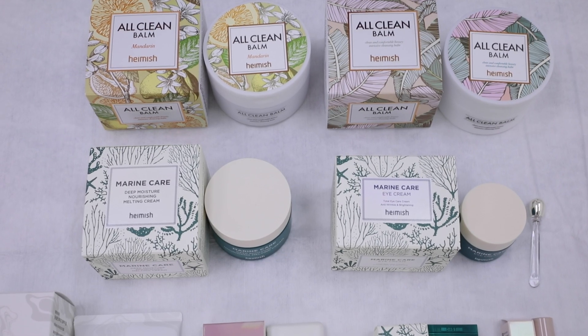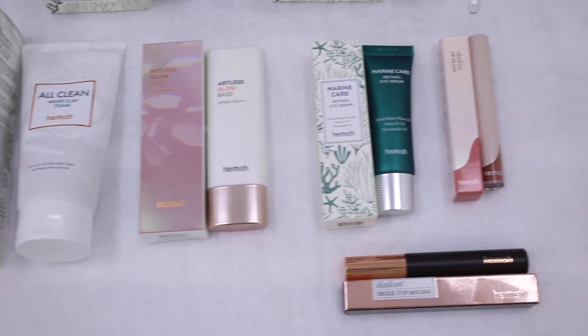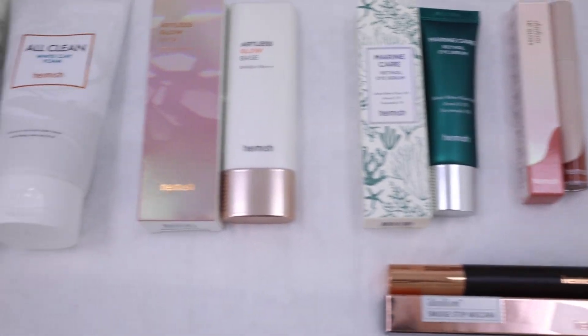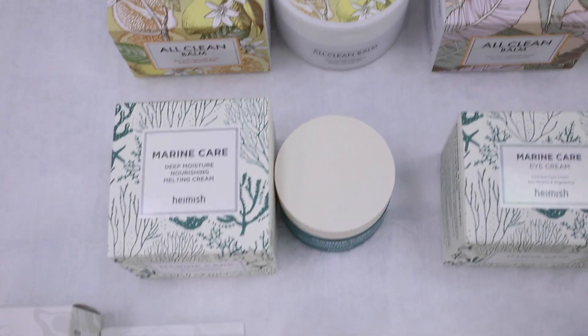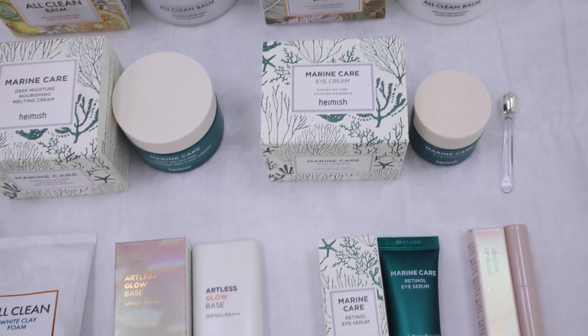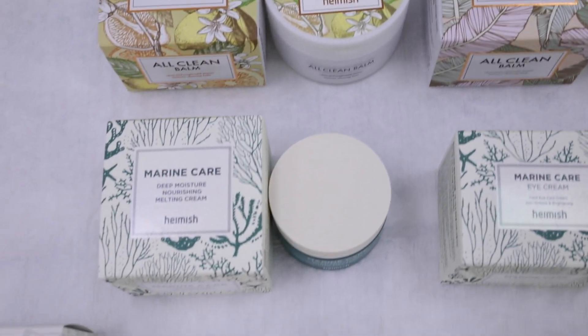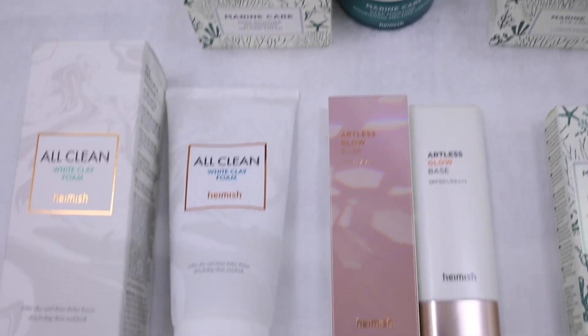I've got nine products from a brand called Hamish, and in this video I will walk you through each product. I'm gonna keep this video simple — I'll just show you what all the products look like and try some of them on, and at the end I will give you my thoughts on everything. I have three makeup products and six skincare products. I'll start with the cleansers first.